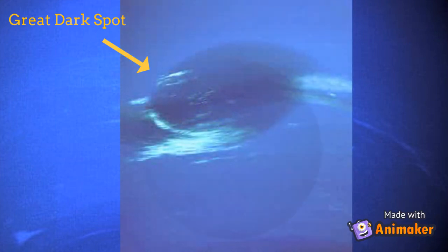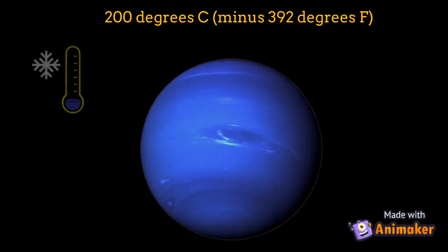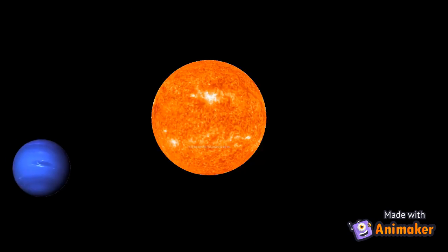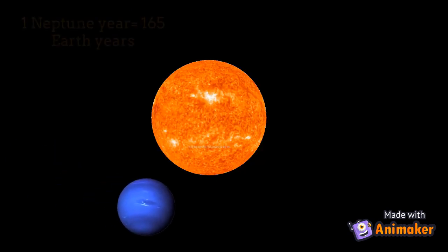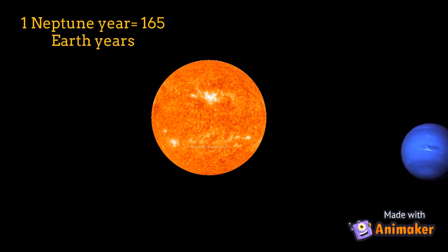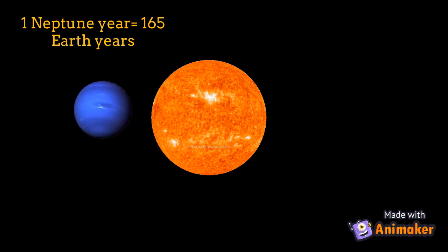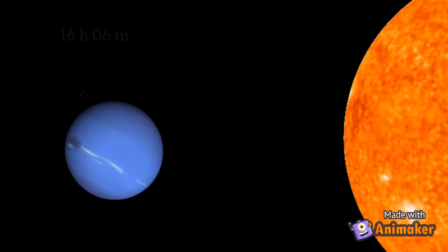The average temperature on Neptune's surface is about minus 200 degrees Celsius. It takes Neptune 165 years to travel all the way around the Sun. One day on Neptune is 16 hours, 6 minutes.